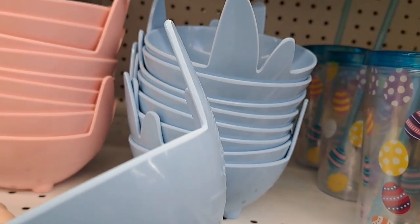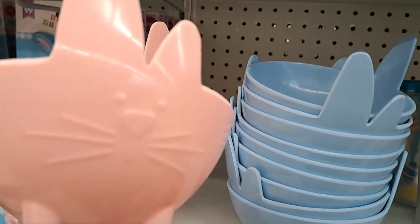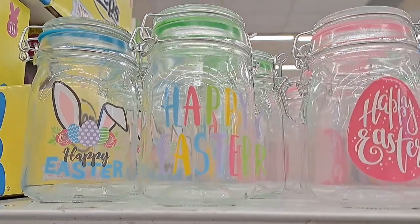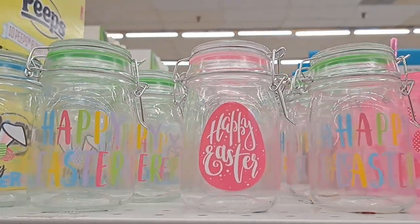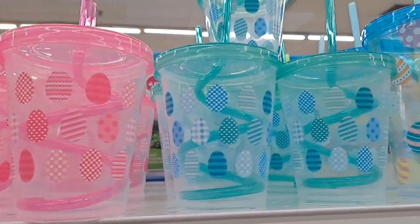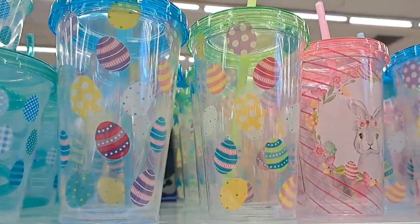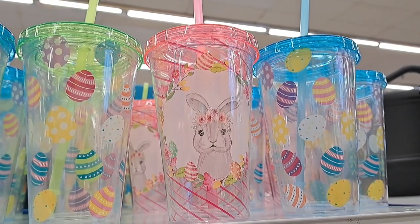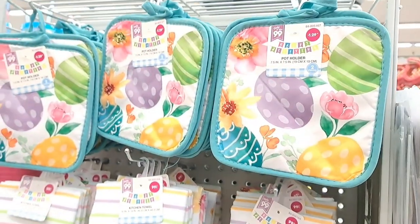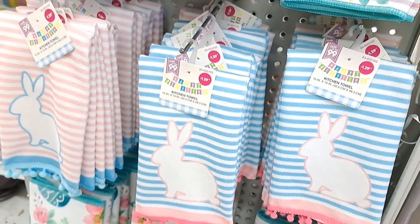These are adorable — pink and blue with a cute little face on them, just so cutesy. I wish they had them in white — I would have totally picked that up. And then there are these different little straw cups and tumblers that are so fun and whimsical. You could put candies in them and give them as gifts or for a teacher — those would be great.